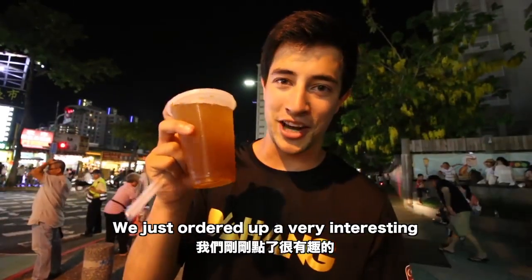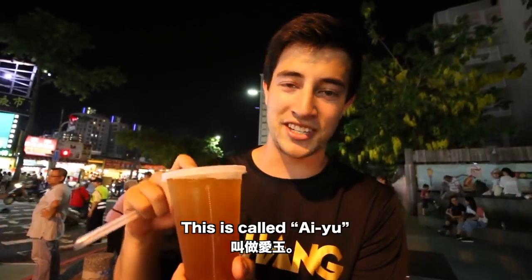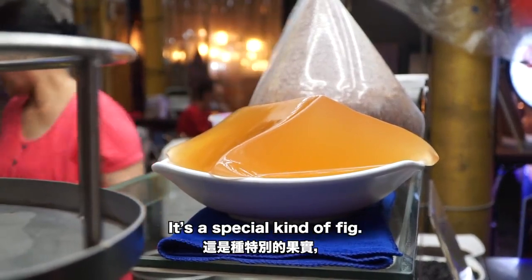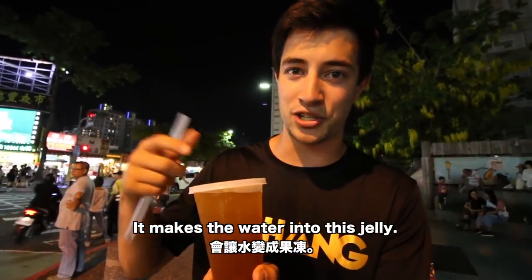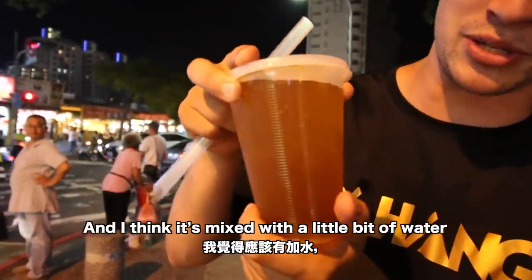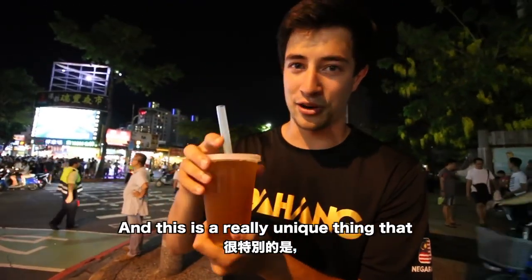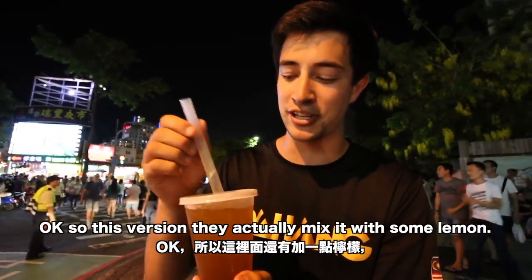We just ordered a very interesting and unique drink that I love to have on a hot day here in Taiwan — this is called Ayu. What it is is a fig that they soak in water; it's a special type of fig, and when they soak it the water turns into a jelly. As you can see there are chunks of jelly in there, mixed with a little bit of water and maybe a little bit of sugar. This is a really unique thing I've only ever seen in Taiwan.